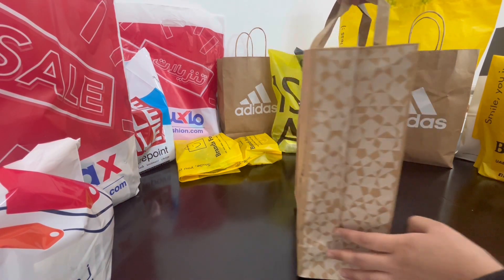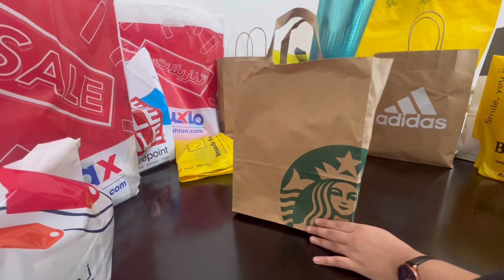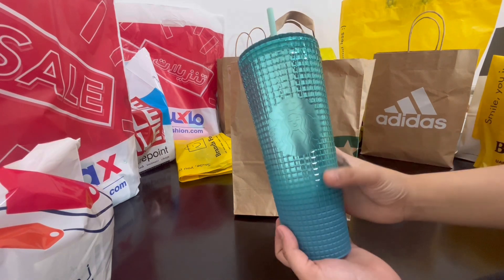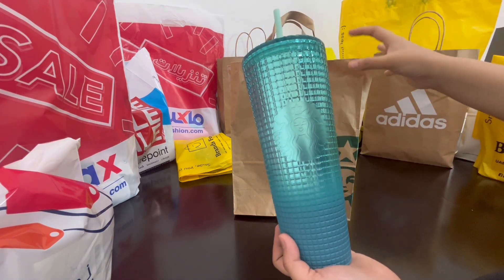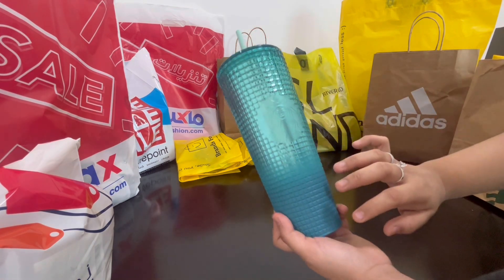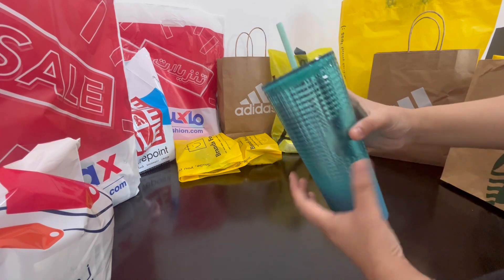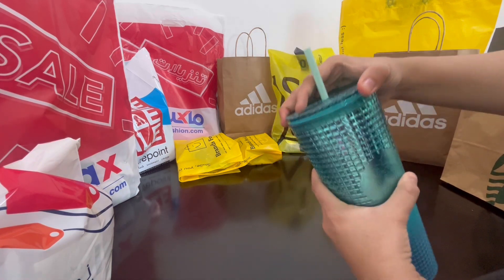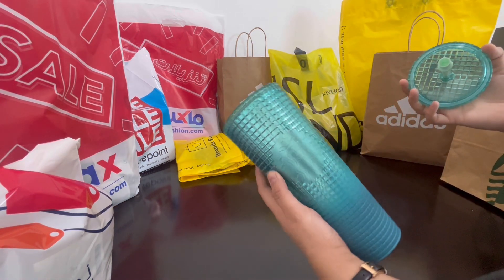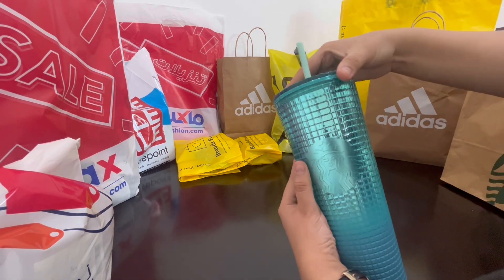Let's open this bag from Starbucks. What's inside is a beautiful coffee sipper — it's perfect and easy to carry to your office, school, or college. It's emerald green, darker here, with a glass effect. It comes with a straw, and this is how you open it and close it. They have the logo inside.